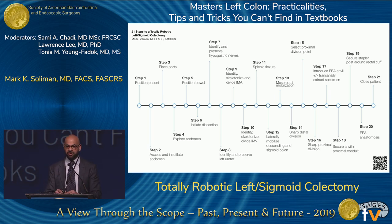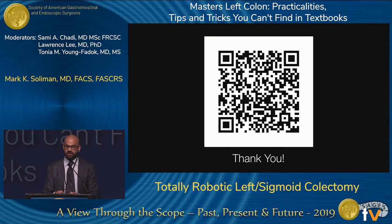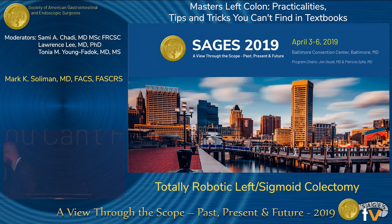In just about 10 minutes and 30 seconds, I covered the 21 steps of doing a left hemicolectomy or sigmoidectomy. Here it is in its entirety — feel free to download it from the QR code. Thank you for the privilege of this podium.